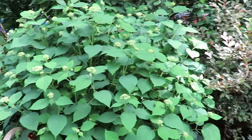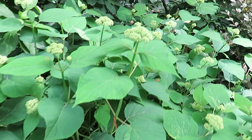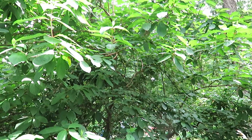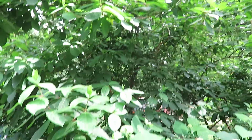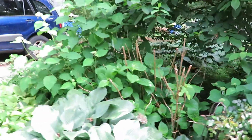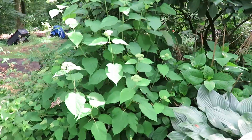This hydrangea hasn't opened up yet, but as you can see all the buds are just about there, they're ready to open. It is a lace cap. That other hydrangea hasn't bloomed yet, it will — it's a droopy cone type. And that hydrangea hasn't even budded yet this year.